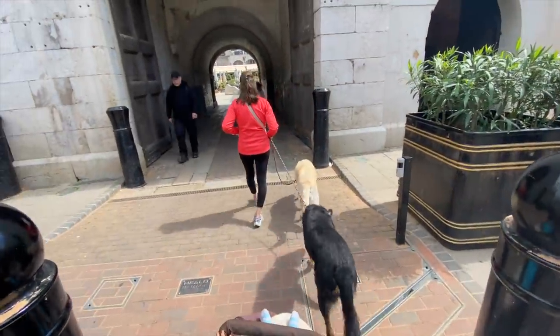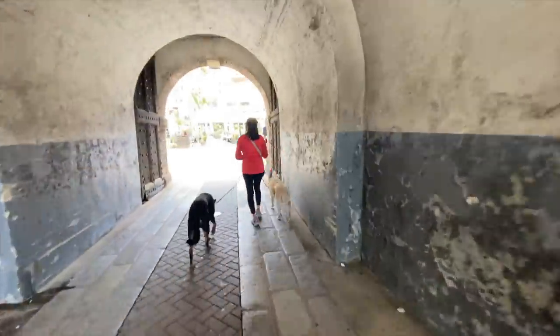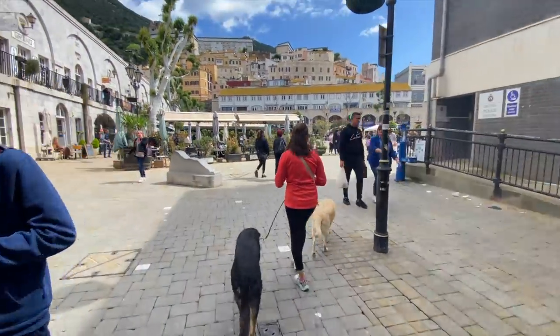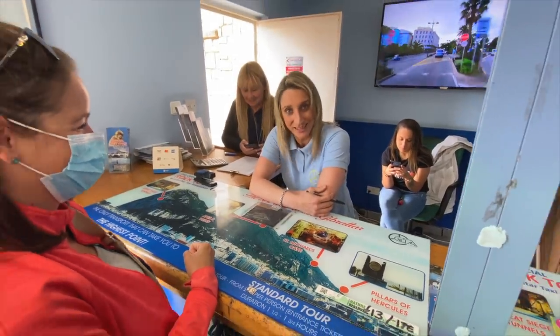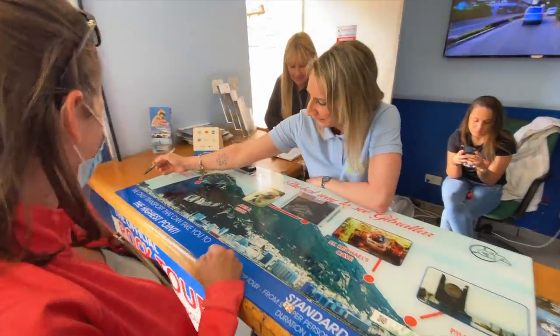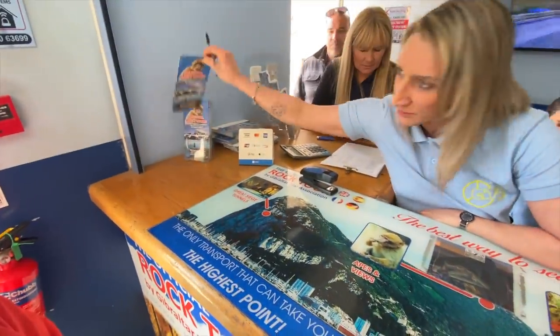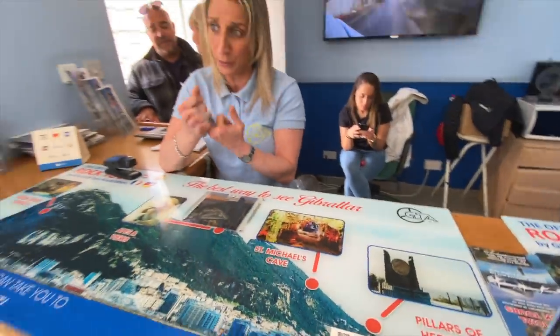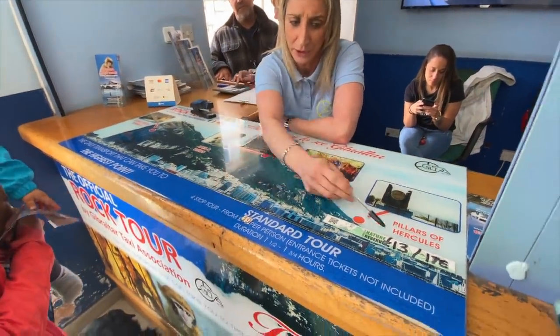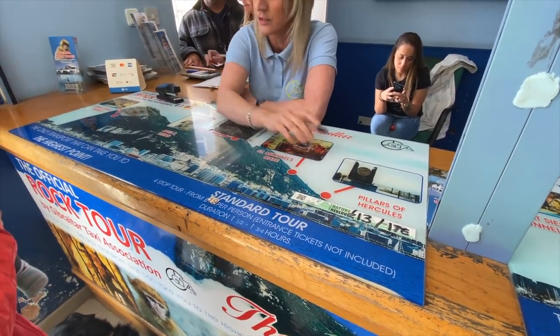Now we are in the city center of Gibraltar. We have minivans that start from outside the door every 10 to 15 minutes. The transport, guide, and entrance for the upper rock altogether is 32 pounds - 19 is the tour, 13 is the entrance. So 32 pounds per person. The children go absolutely free.